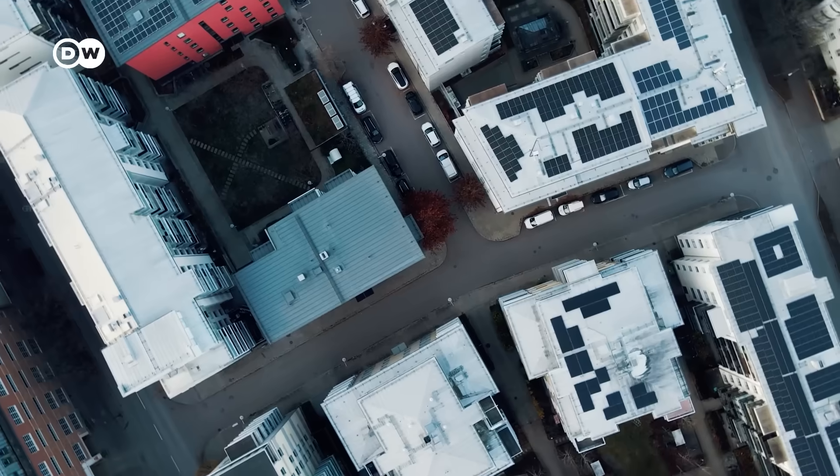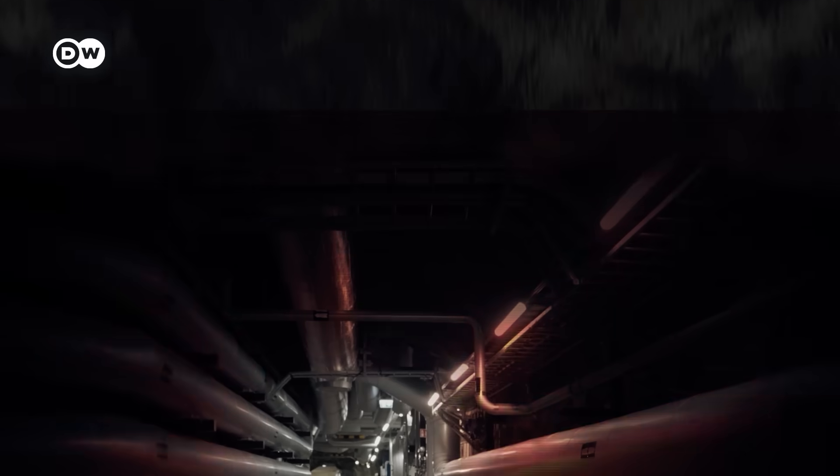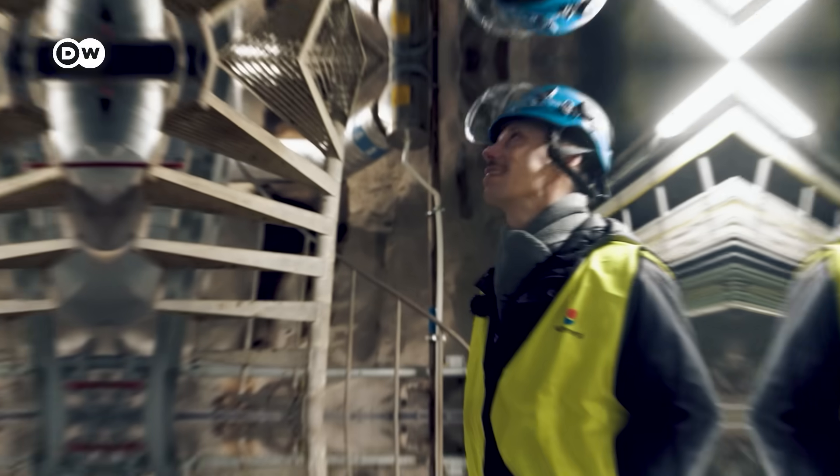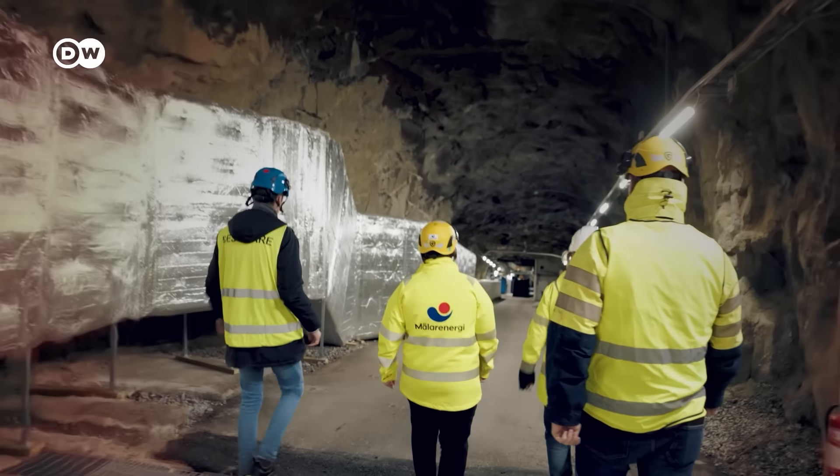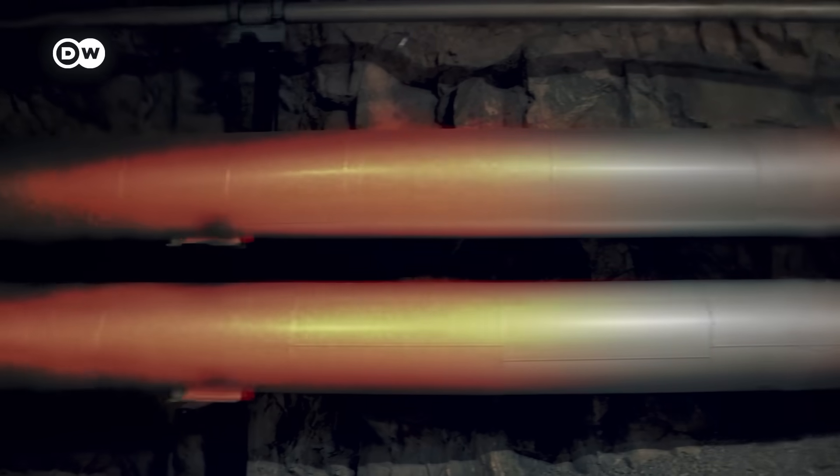This city in Sweden may look unassuming, but somewhere below something truly extraordinary is hiding. In a secret location, the local energy company built a giant underground thermos.